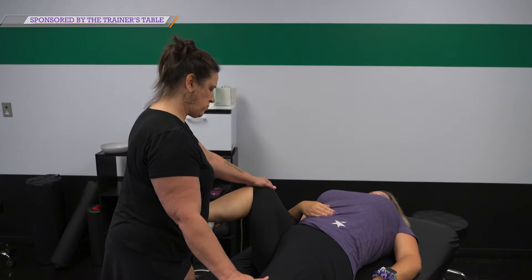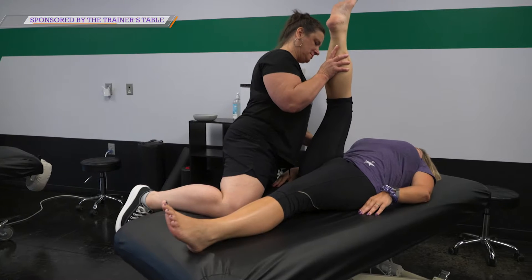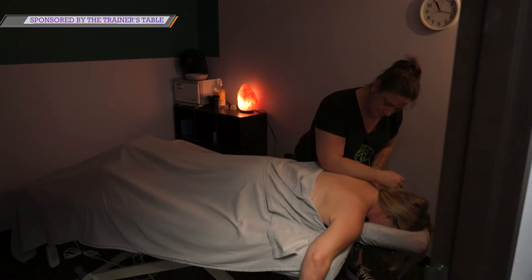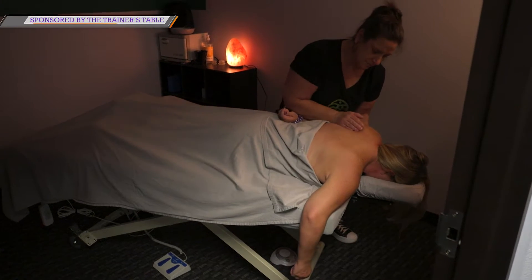Remind our viewers, who is the Trainer's Table? We are licensed massage therapists that are focused on stretching. Our primary service is that stretch, but we are licensed massage therapists, so we also offer traditional massage. We have three massage rooms here and we also do a stretch-massage combo as well. The stretching is our key thing — that's our differentiator.